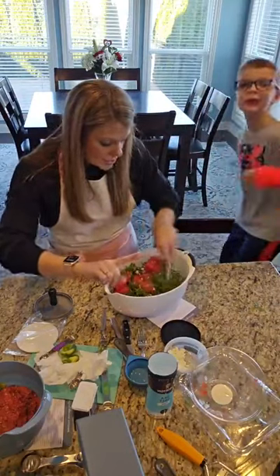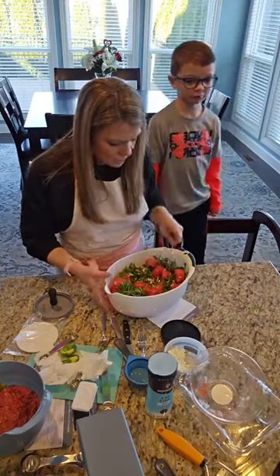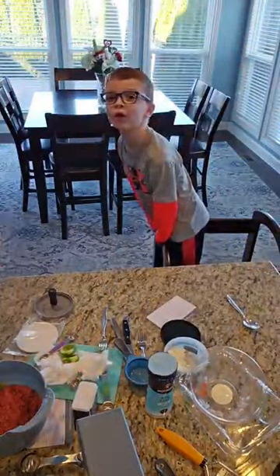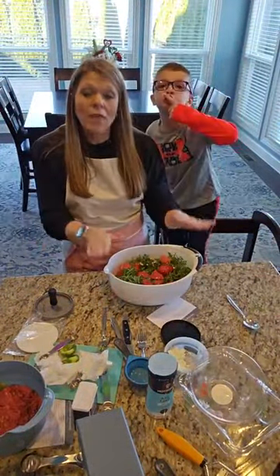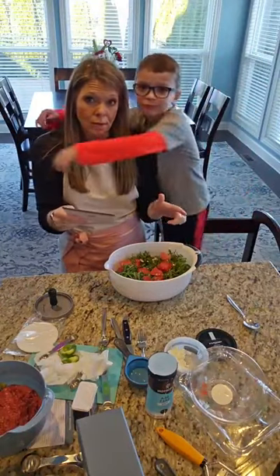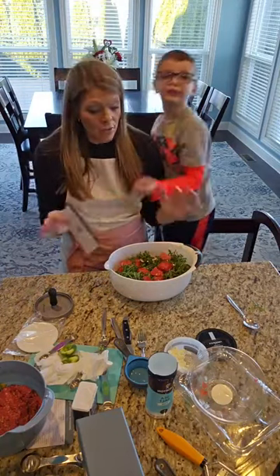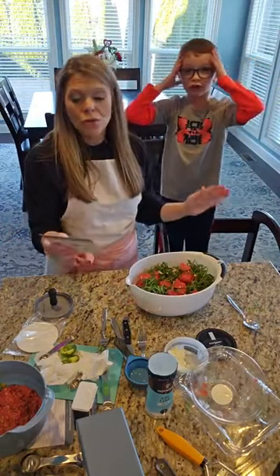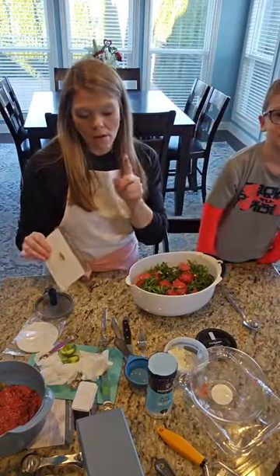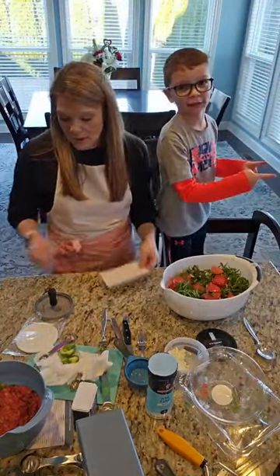Now for the dressing: a couple different options. You can do balsamic vinegar — it calls for three-quarters of a cup. You can put that on now or use a balsamic glaze and let it all marinate together. Or you can do it as you serve, so if everybody wants to do their own, you can do that as well. That's probably what we'll do, since it'll be a little while before I serve it for dinner tonight.